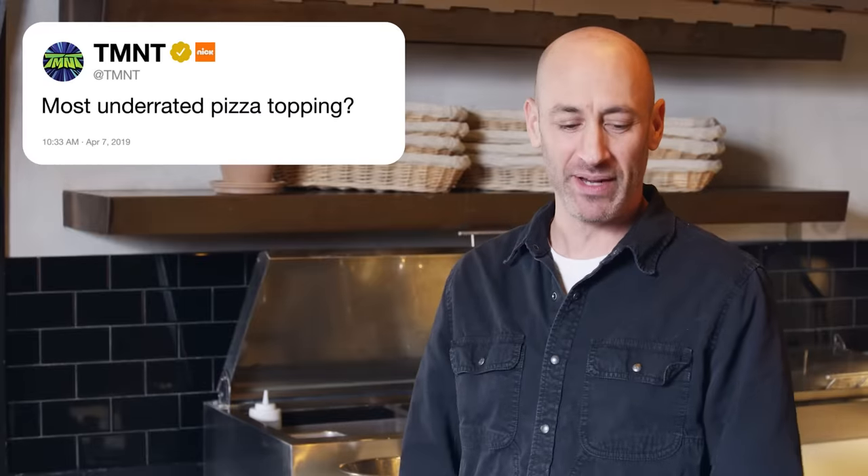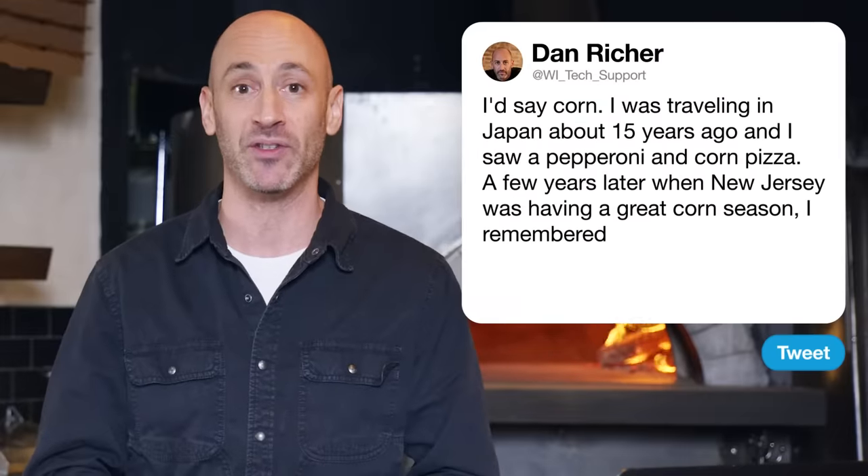Next up, Teenage Mutant Ninja Turtles asks about the most underrated pizza topping. I'd say corn. I was traveling in Japan about 15 years ago and I saw a pepperoni and corn pizza. A few years later when New Jersey was having a great corn season, I remembered it. And now it's our biggest selling seasonal pizza all year.